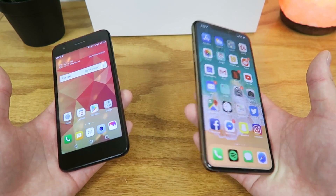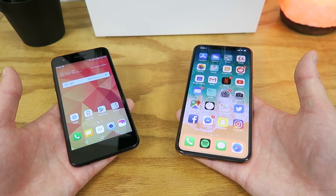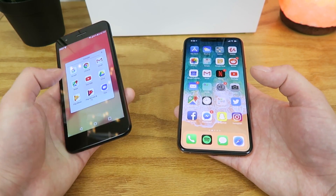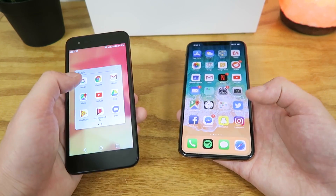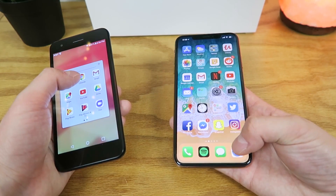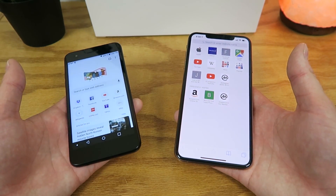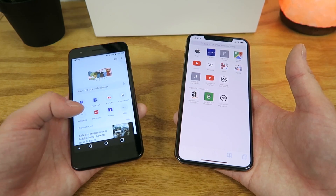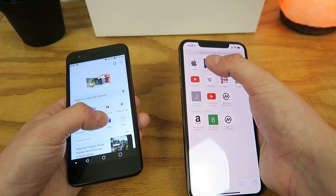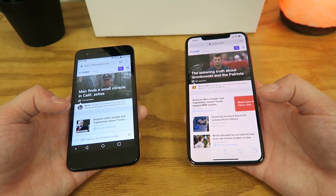Now that we've compared the hardware, let's do a speed test with some commonly done tasks. Starting with the internet browser — Chrome on the LG Phoenix 4 and Safari on the iPhone XS Max — it was near instant on the iPhone XS Max, while it took a bit longer on the LG Phoenix 4. Loading Yahoo, it was much quicker on the iPhone XS Max — not surprising. You can also see how much more content shows up on the iPhone XS Max, thanks to the larger display and higher pixel density.